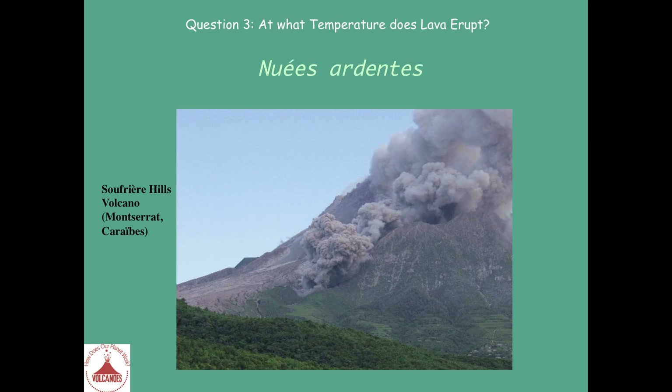Here is an example of turbulent flows — Nuées Ardentes — on the volcano Soufrière Hills on Montserrat Island in the Caribbean. These flows are very dangerous because they are going very quickly.